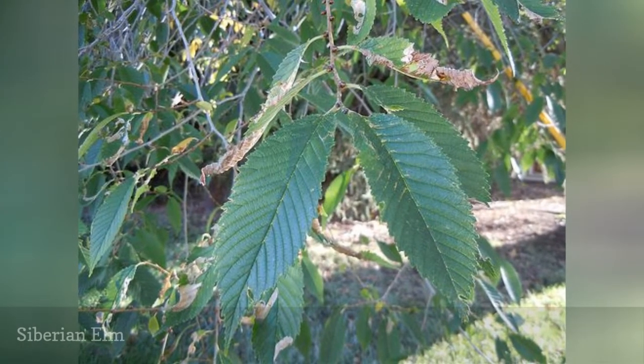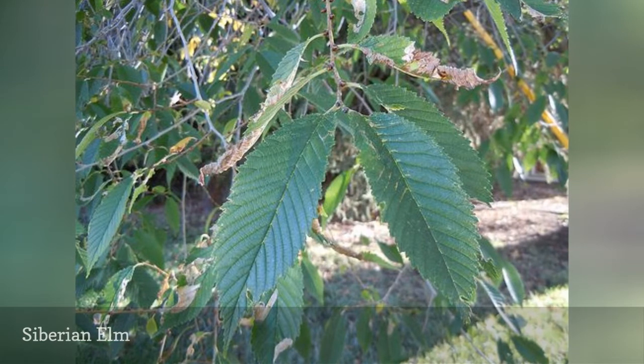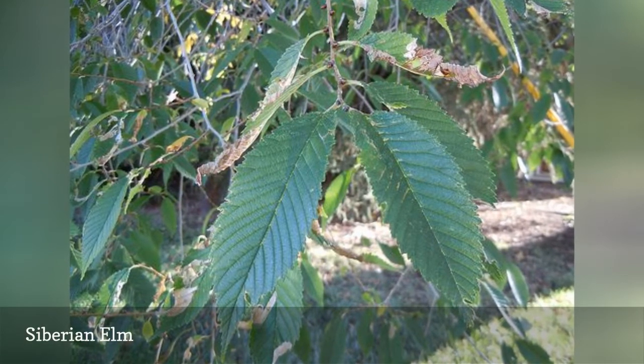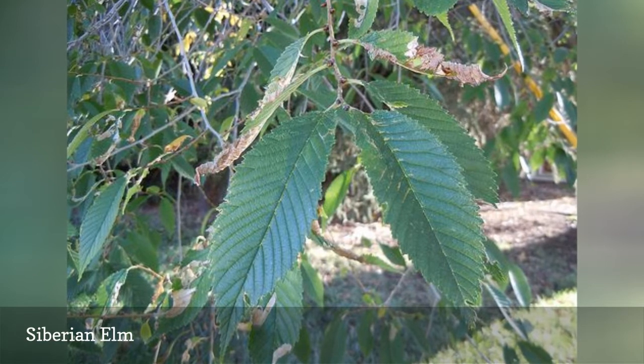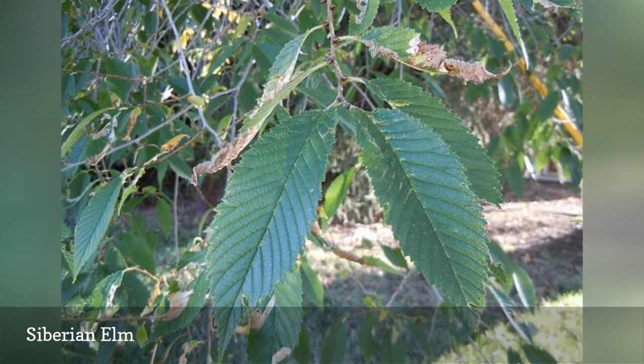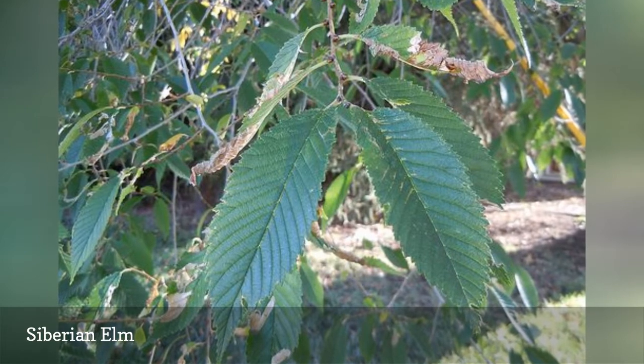The Siberian elm spreads through the thousands of seeds produced each summer. The resulting seedlings are difficult to eradicate. A similar tree that is much less invasive and less susceptible to Dutch elm disease is its relative, the Japanese zelkova, Zelkova serrata.